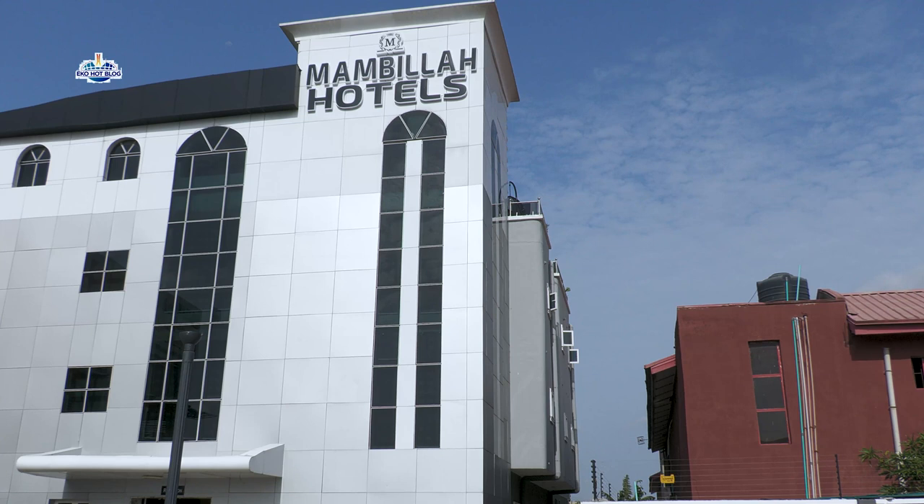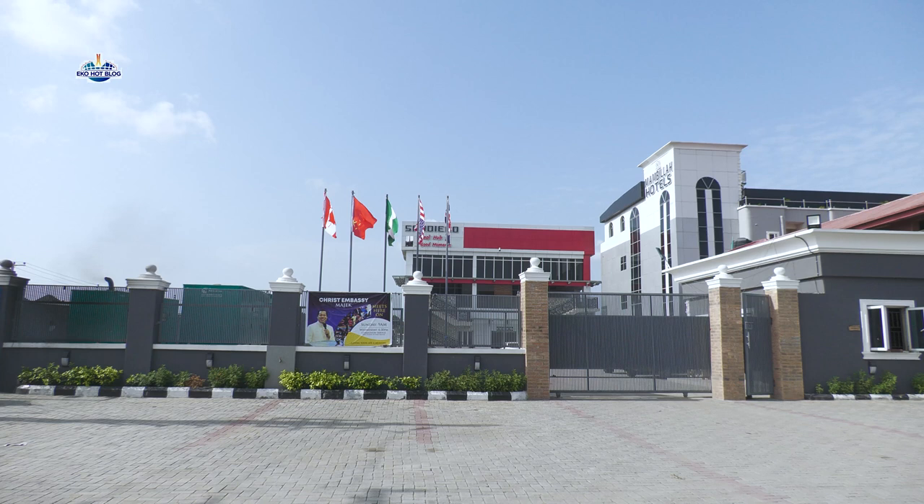The hotel is located in the distinct and central part of Lagos Island. It is easy to locate as there are many popular landmarks around it.